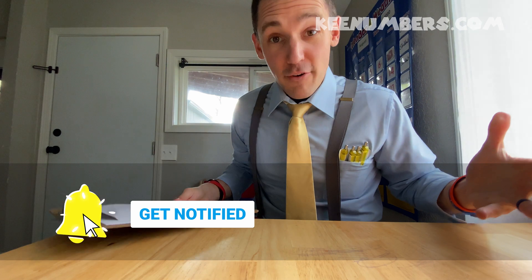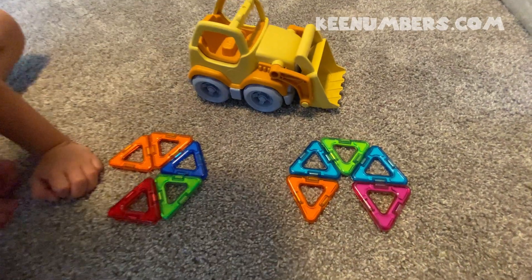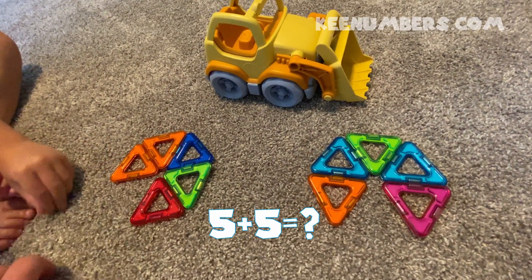Parents, grandparents, brothers, sisters, aunts, uncle Bob — don't forget you can get all of these educational videos as a digital download over at the site keynumbers.com. Hit that subscribe button — we'll be doing fun weekly math videos!